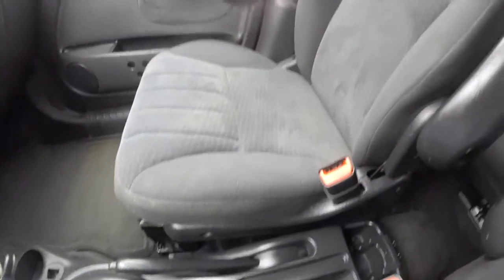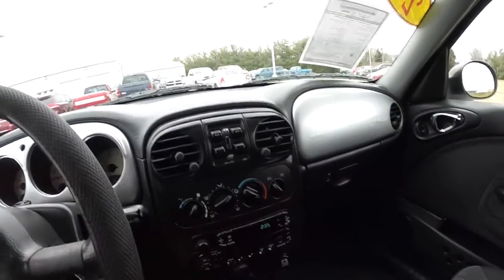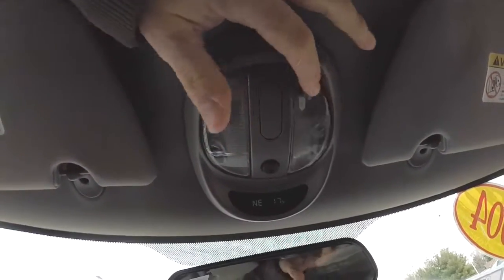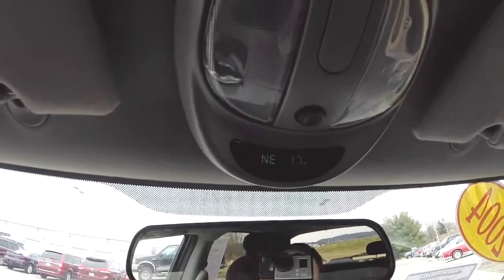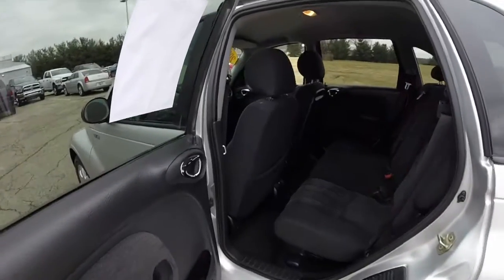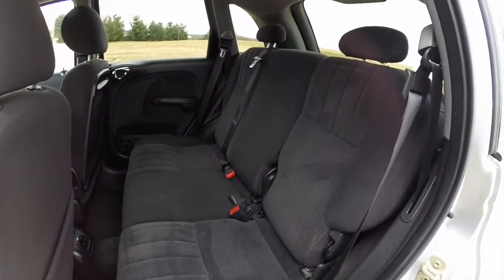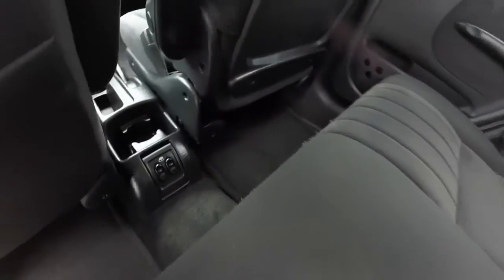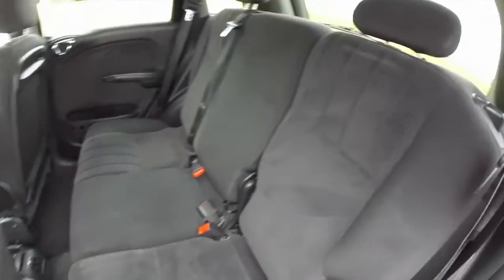Cupholders. Looking overhead, you have individual map lights. There's also an overhead console with a compass and outside temperature display. Taking a look at the rear seat — seats three across with height-adjustable head restraints on the outboard seating. Three-point seat belts on all passenger seating. The rear seats fold in a 60-40 split.